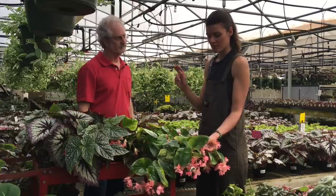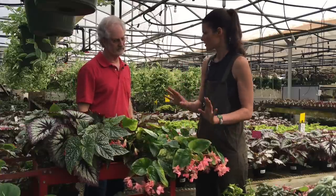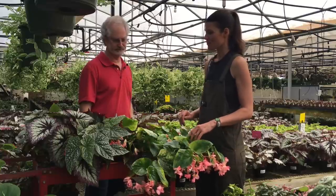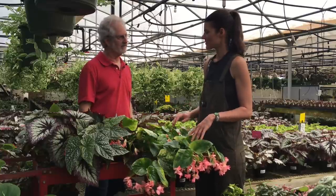Do you deadhead spent flowers, or just let them fall? If you have a whole bed outside, you're probably not going to have time to clip those off, and from a distance it won't look bad. On a windowsill, you probably want to remove them since the plant is viewed up close.